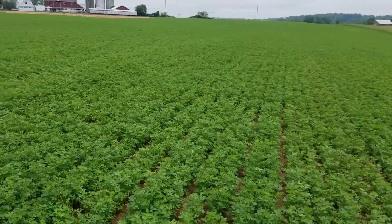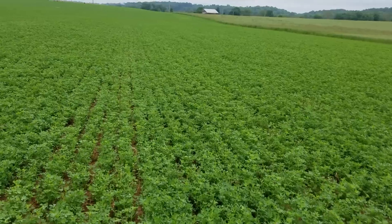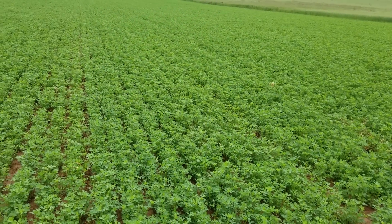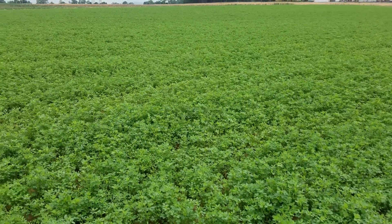We did make our grass hay here last week — we still have a bunch to make here on the farm, plus a bunch of other customers. All right, just a little update on the second cutting of alfalfa.